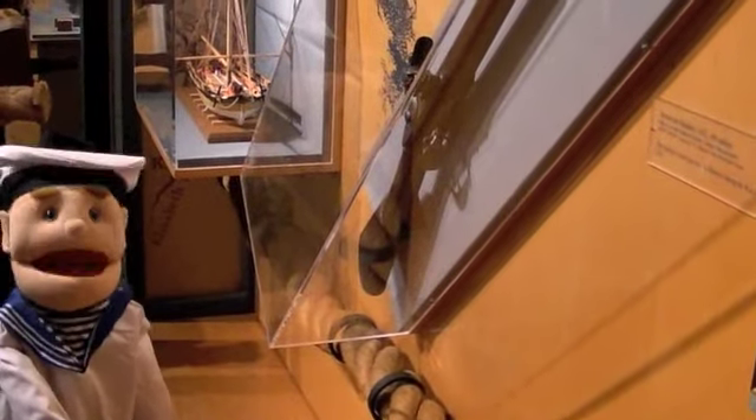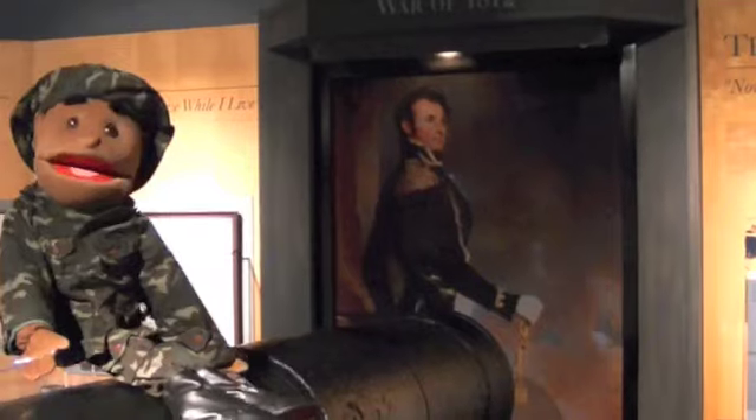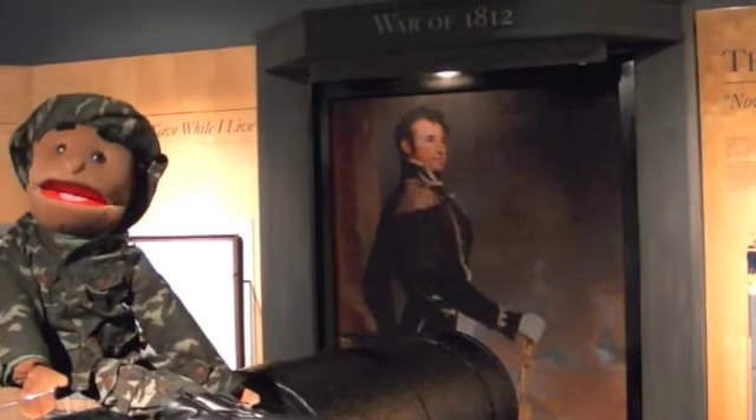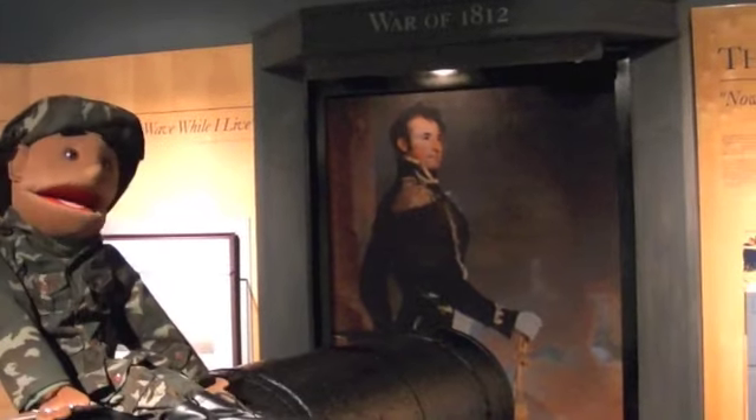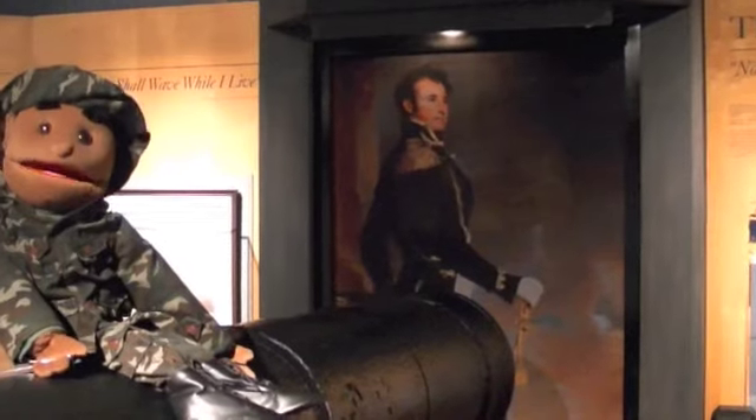Look! An American musket used in the War of 1812! This was a cannon used during the War of 1812! I wonder how loud it was! I'm sure it was pretty loud — pretty uncomfortable, too!